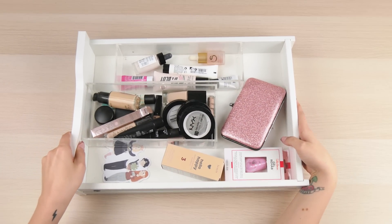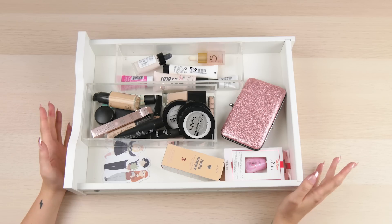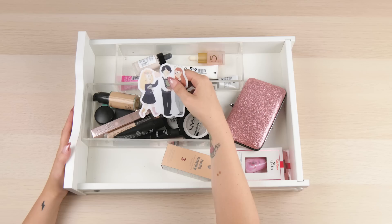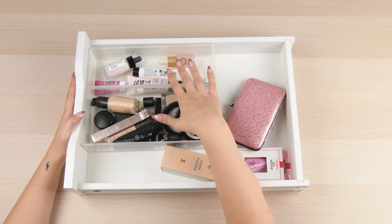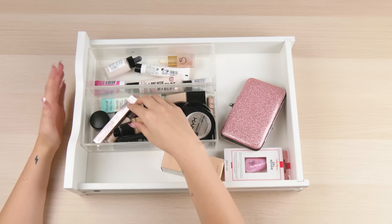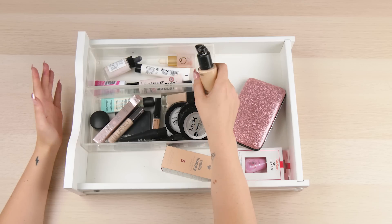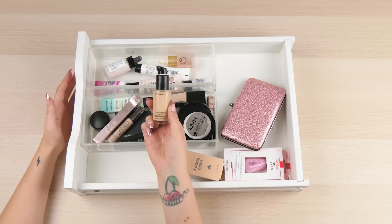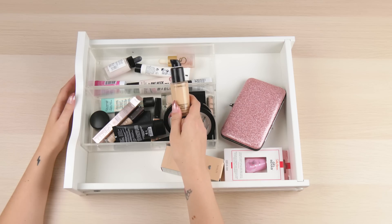Let's start with drawer number one. Everything inside this drawer is to do with foundation, concealers, and basically the stuff you put on your face before the fun parts of makeup. This definitely doesn't belong in here - it's a sticker of Luna, Neville and Ginny, I cannot escape the magic. I had two trays in here, one for primers and one for foundation and concealers. The foundation I mainly use is the MAC Studio Fix Fluid in shade NC15 - I have repurchased this so many times. That's my go-to.